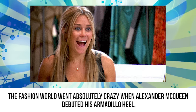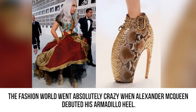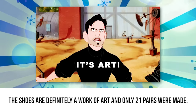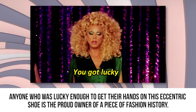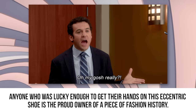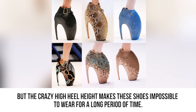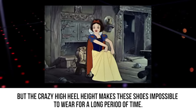Armadillo Heel. The fashion world went absolutely crazy when Alexander McQueen debuted his Armadillo Heel. The shoes are definitely a work of art and only 21 pairs were made. Anyone who was lucky enough to get their hands on this eccentric shoe is the proud owner of a piece of fashion history. But the crazy high heel height makes these shoes impossible to wear for a long period of time.